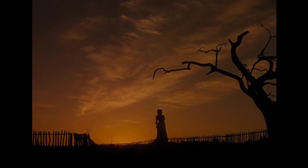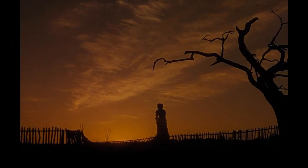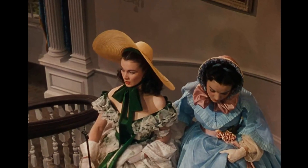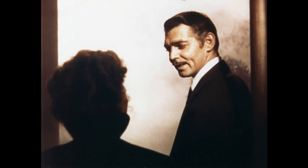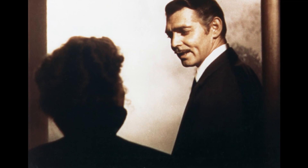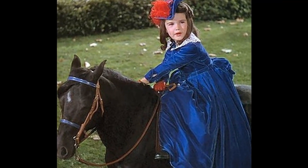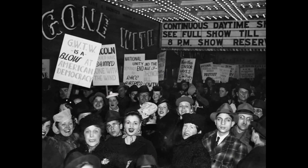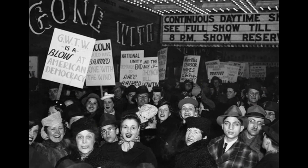As Gone with the Wind unfolds, a seemingly insignificant detail catches the eye. In the porch scene where Scarlett converses with the Tarleton twins, a forgotten pillow mysteriously disappears — as Scarlett hastily leaves to meet her father, the pillow on which she was sitting is nowhere to be found. This classic film, set in the American South during the Civil War, is filled with dramatic moments and unforgettable characters. However, this small detail adds a touch of realism to the scene. Throughout the movie, the audience witnesses Scarlett's transformation from a headstrong and naive young woman to a shrewd and cunning survivor.